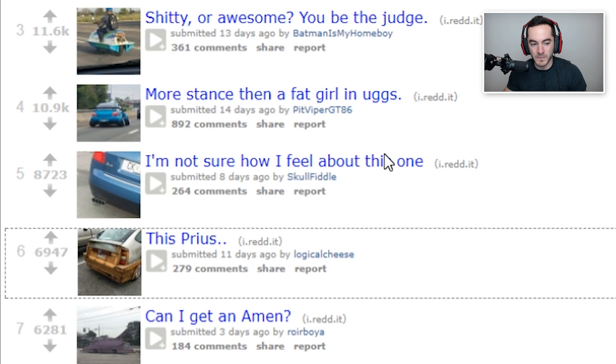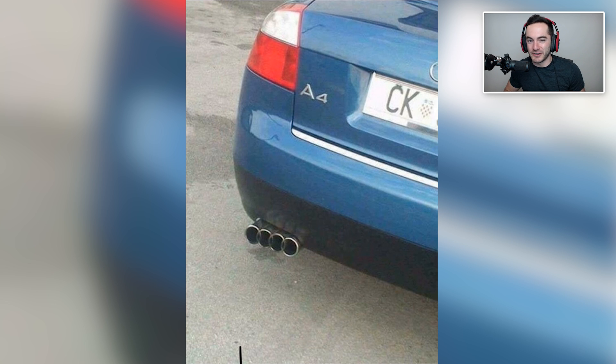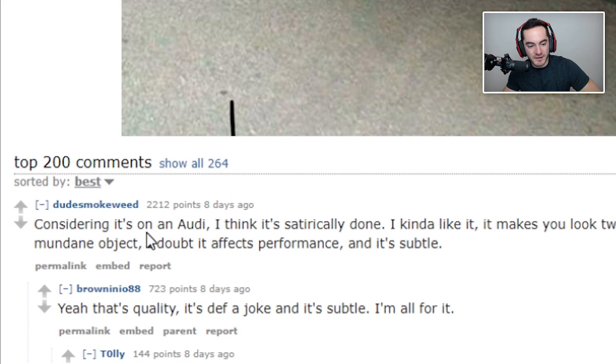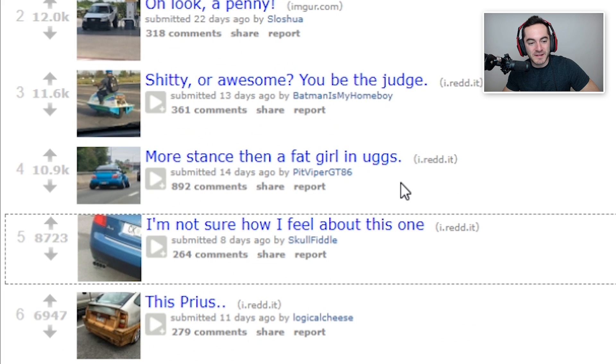I'm not sure how I feel about this one. That's wittiness in car form. I'm actually surprised Audi doesn't do that on the R8 — put eight exhausts, four on each side, two Audi logos, eight exhausts. I bet there'd be a way to do that that wouldn't look too tacky. That's clever, I like it. That's not even a shitty car mod, that's a clever witty car mod. It's satirical. More stance than... yeah, absolutely.